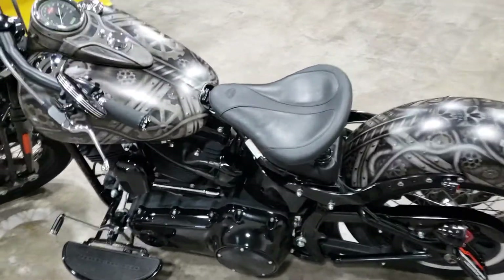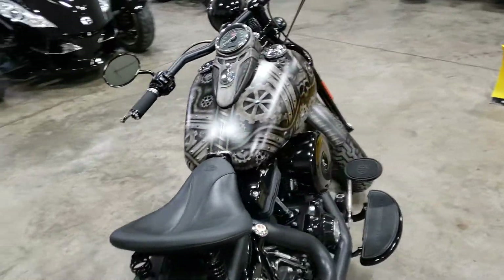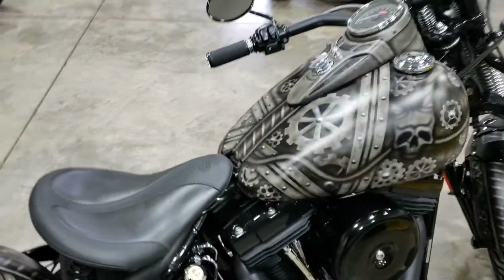Super comfortable. Just got to admire this paint job.